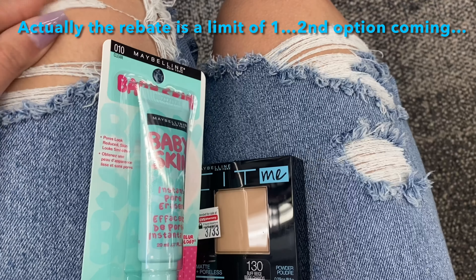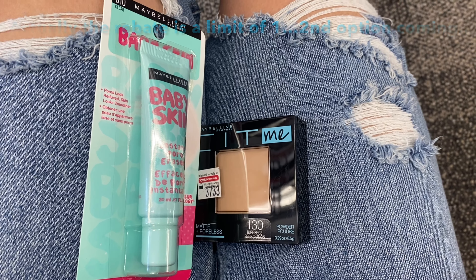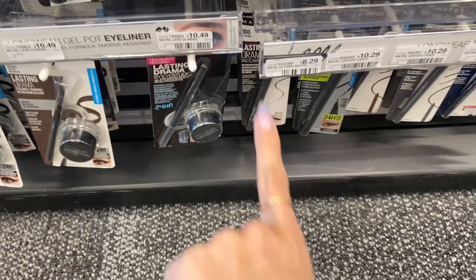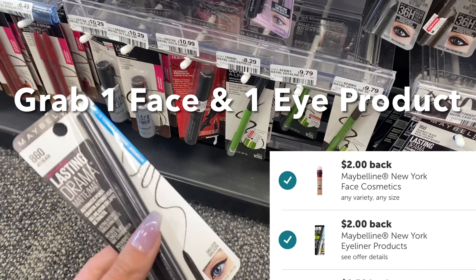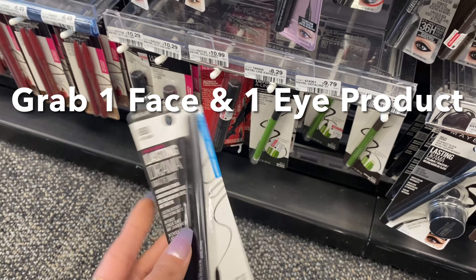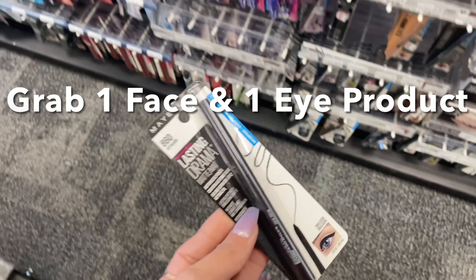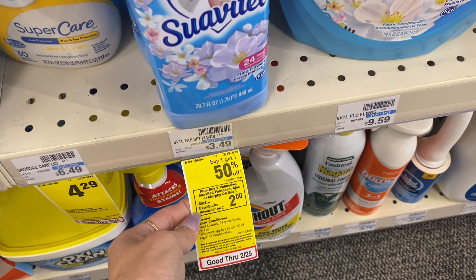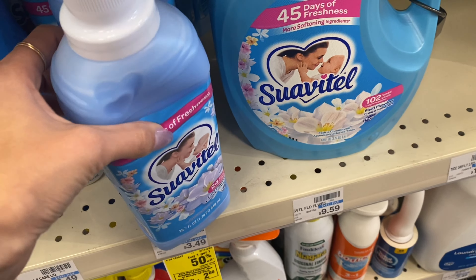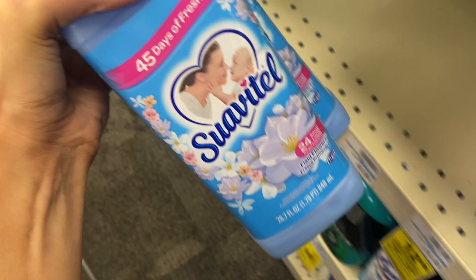I just finished up over at Walgreens and had some really good transactions there today, so definitely check out that video too if you're a Walgreens shopper. Also, if you're in the spring or Easter mood and ready to start decorating, I'm going to have a haul video posted over on my home channel, At Home with Kayla — a shop-with-me and small haul for Easter and spring decor. Otherwise, let's head in and see what deals we can pick up. I appreciate you all so much!